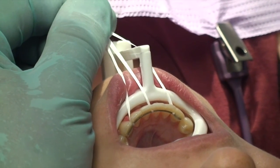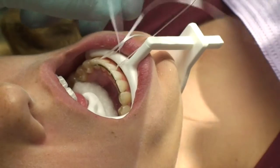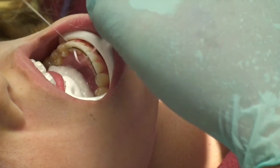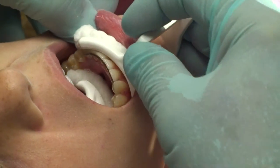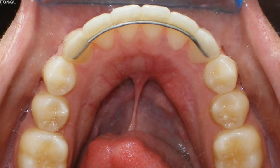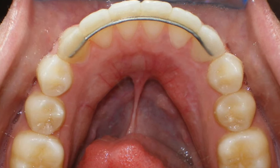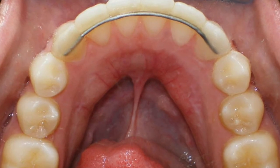The dental floss is removed by releasing one end and pulling the other through the contacts. The final result is a small, comfortable, and long-term retainer that allows for hygiene cleanings without disturbance. This small, comfortable, and yet stable hygienic retainer is left in the patient's mouth for as long as they will allow it.